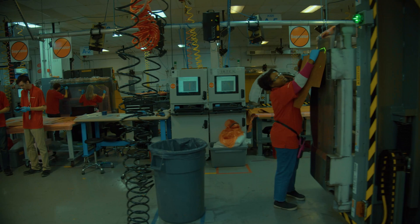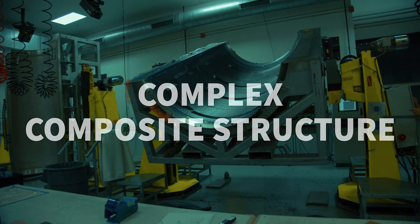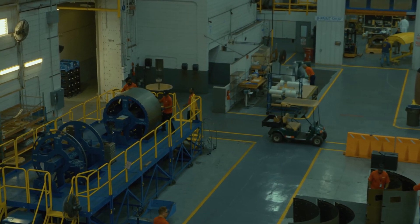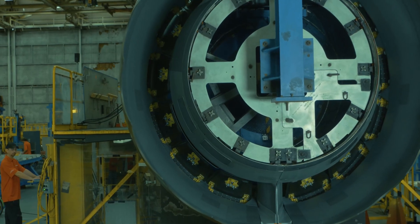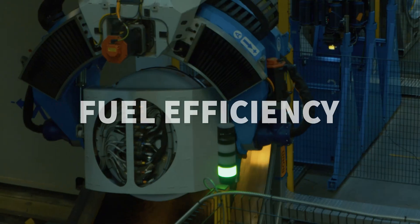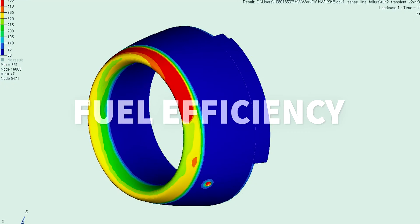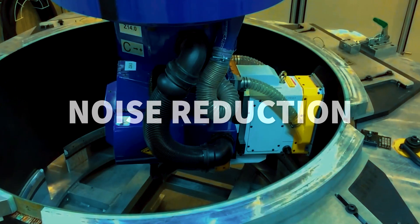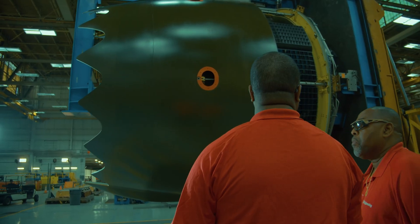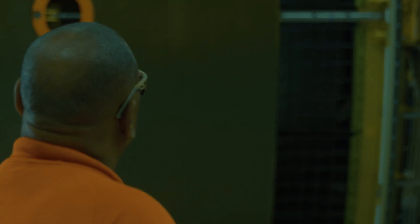A nacelle is one of the most complex composite structures of a jet-powered airplane. Much more than an external protection for the engine, the nacelle provides sustainable solutions while directly contributing to an aircraft's efficiency and performance. The nacelle also has a vital flight safety role with its thrust reverser, which contributes to the aircraft's braking during runway landings.